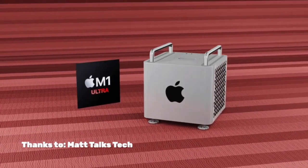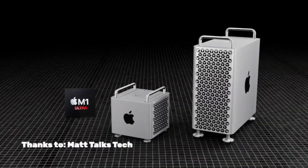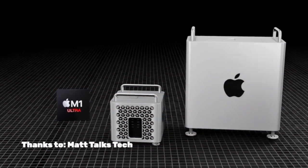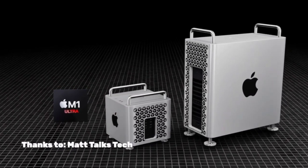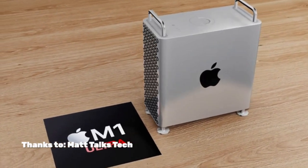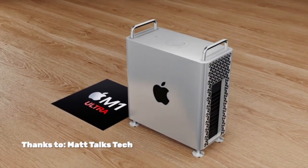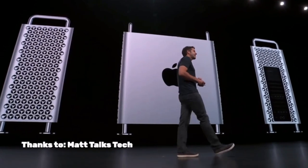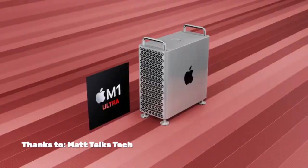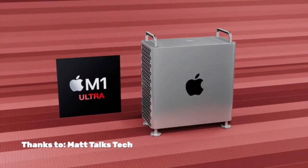The Mac Pro is expected to be offered with 24 and 48 CPU cores and 76 and 152 graphics cores — that is insane. I don't think anyone needs that. It's kind of diminishing returns at this point, because now it's not about the number of cores, it's the power of each core. Once you get to 152, you're just hitting diminishing returns.